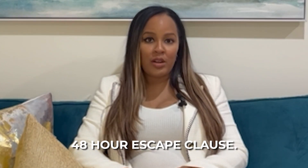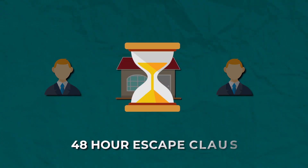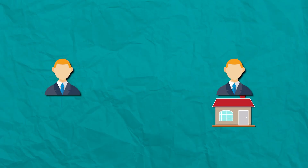A conditional upon sale condition means that the offer on the property you're looking to purchase is conditional upon your home selling. However, most seller's agents will put in a 48-hour escape clause. That means that if they get another offer on that property, you have 48 hours to firm up or else they can go with the other offer. It's not really ideal, and a lot of sellers don't like conditional upon sale conditions. Given the current market state, they won't want to get tied up with that.